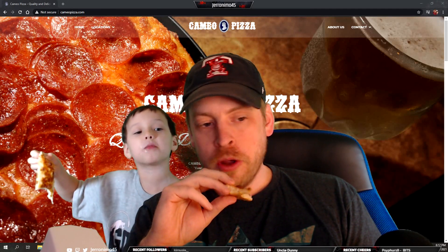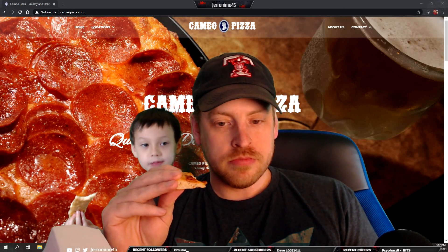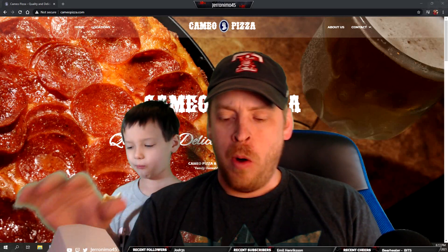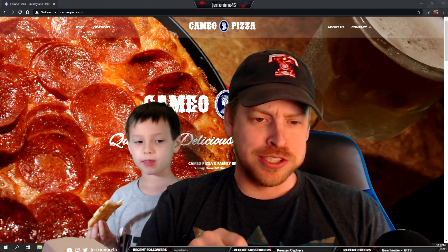Of course you can't make up your mind. He seems to like the cheesy bread though.